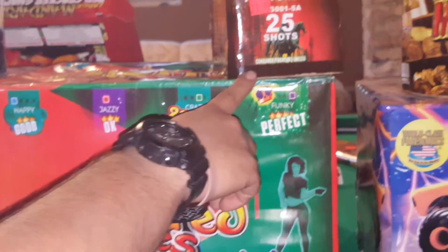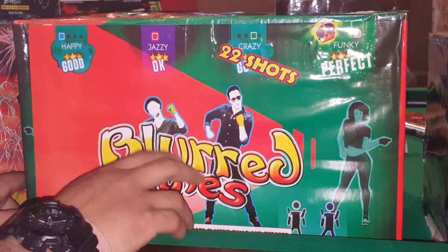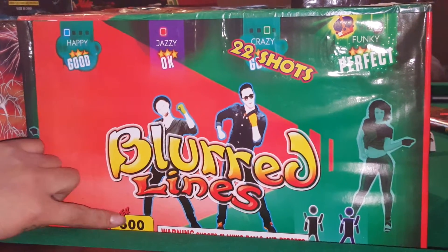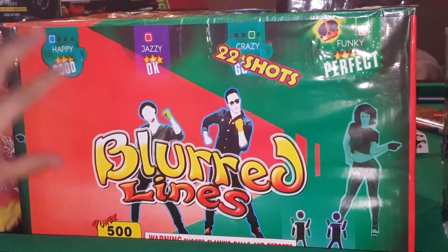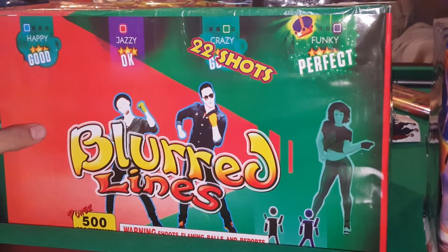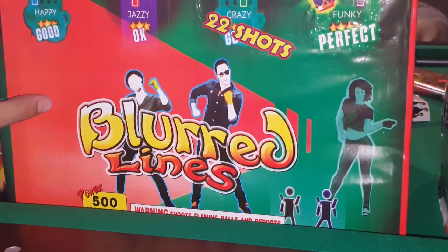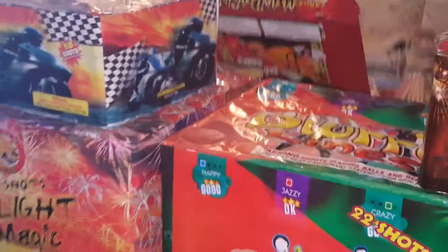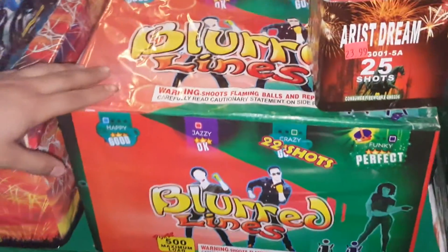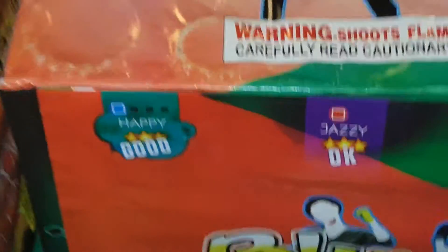This is what I'm most excited about — I picked up some 1.3G products and this is one of them: Blur Lines, a 500-gram, 22-shot cake with no brand name. I checked YouTube and there doesn't seem to be a product demo of this, but I will have one up. The tubes on this look pretty good — a mix of big tubes and small tubes, so this should be a badass cake.